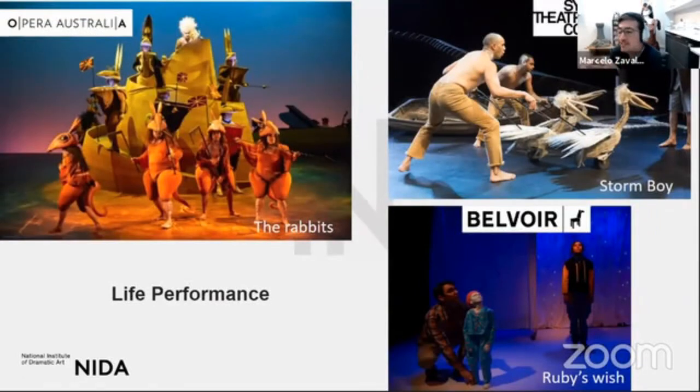Here you can see some of the places you'll potentially work when you finish. This is just within Sydney, but a lot of alumni have worked at Opera Australia, Sydney Theatre Company, and Belvoir Theatre. We are very interconnected with these companies — we know each other and many alumni are still working there.